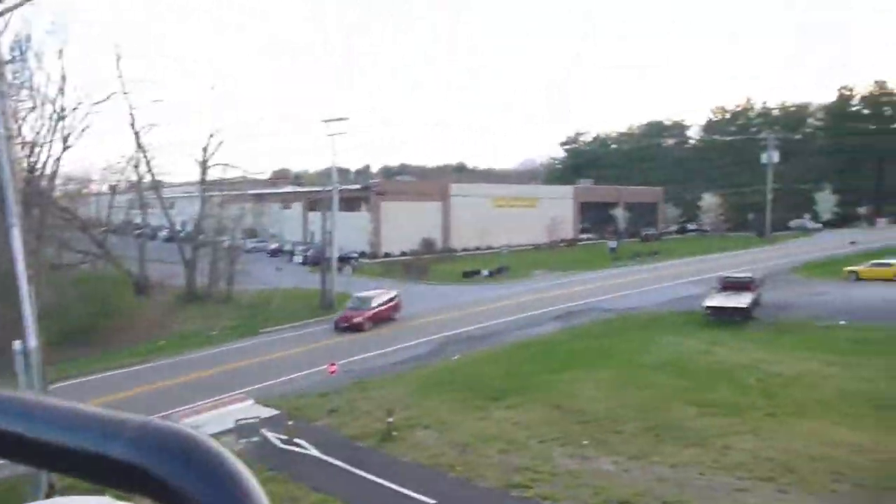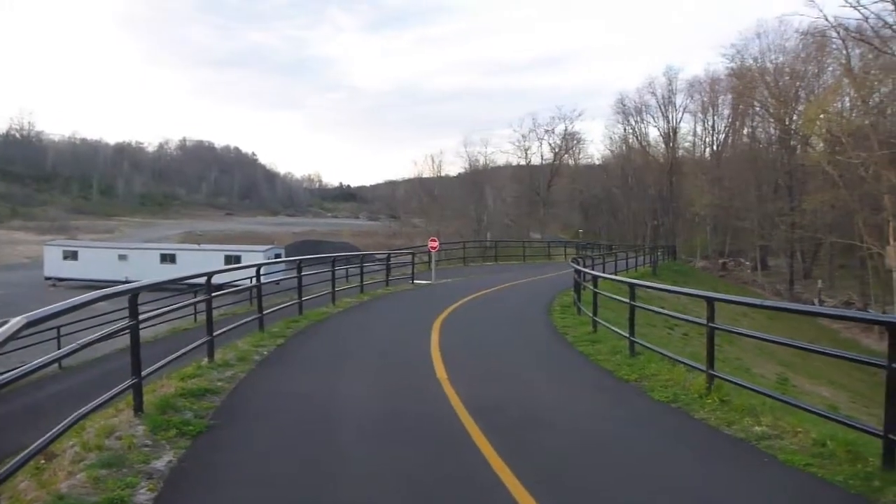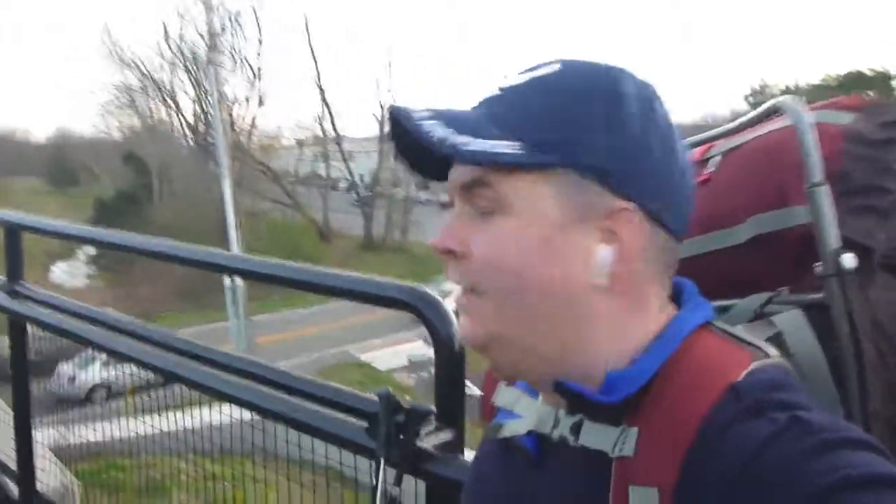Here we are at Titusville Road — I made it! Right at sunset too, good timing. Now I've got to head all the way back in that direction, north-ish. Yeah, Gold's Gym is behind me. I don't have a membership so I can't go in, but I don't need one because I'm getting a hell of a workout just walking the trail.